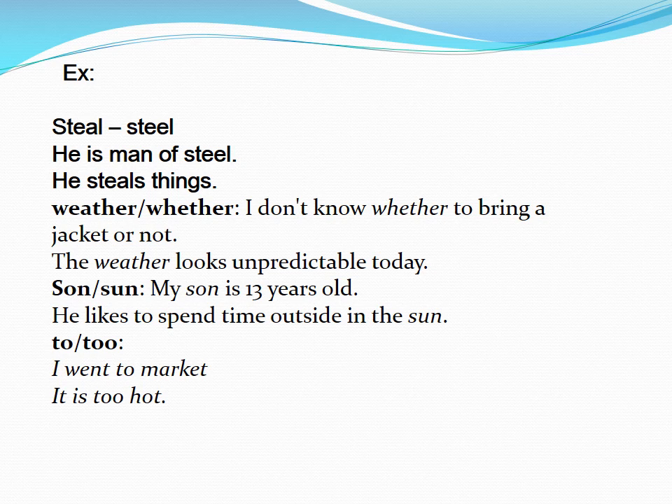Weather. I don't know whether to bring a jacket or not. The weather looks unpredictable today. Sun. My son is 13 years old. He likes to spend time outside in the sun.